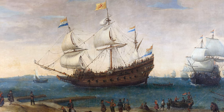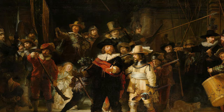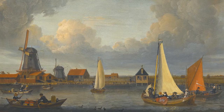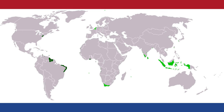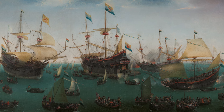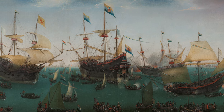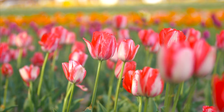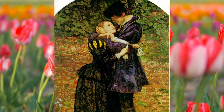The early modern period, from around the 16th to the 18th centuries, saw the Netherlands emerge as a major European power, particularly during the Dutch Golden Age of the 17th century. The Dutch Republic became a centre of trade, finance and colonisation, and its cities attracted immigrants from across Europe. The Dutch colonial empire, spanning the Americas, Africa and Asia, led by companies such as the Dutch East India Company, also resulted in some new genetic influences. Some Dutch settlers returning from colonies in places like Indonesia, Suriname and the Caribbean brought small amounts of genetic diversity, though the overall impact was limited. The Netherlands also served as a refuge for Huguenots from France and Sephardic Jews from Spain and Portugal.